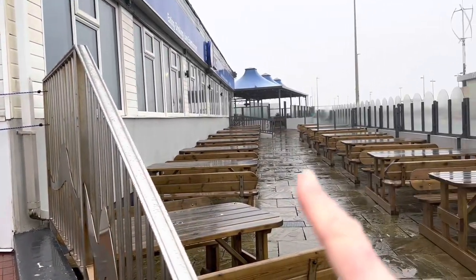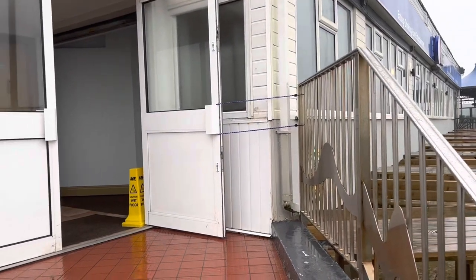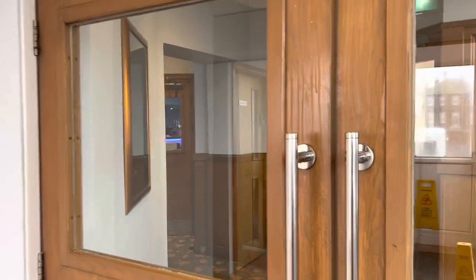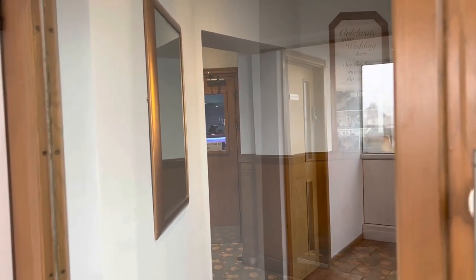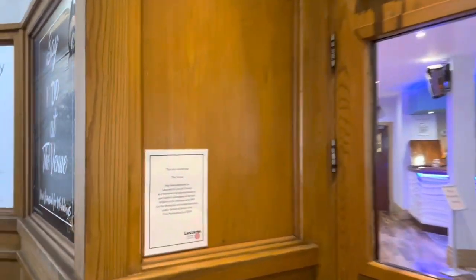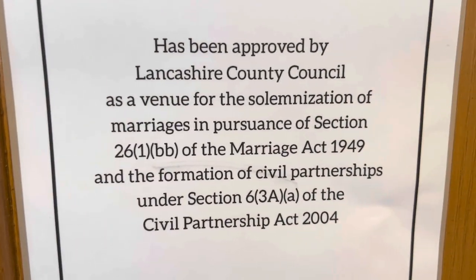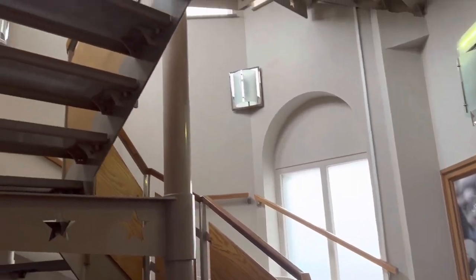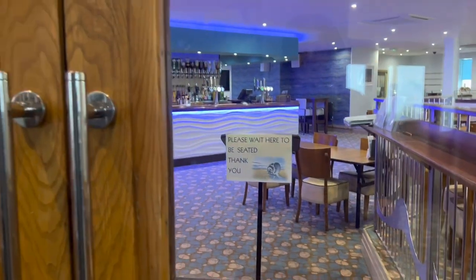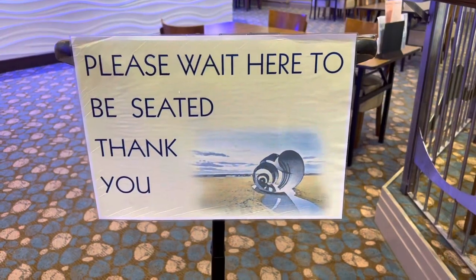I'll take you in this entrance — that other entrance there has disabled access for wheelchairs. Obviously this entrance is for people who can climb four steps. There are some pictures in the entrance which have come from our Seaside Emporium shop. The Venue is approved by Lancashire County Council as a venue for the solemnisation of marriages, and upstairs is La Mesa Luna, which is where people go for Christmas meals and can make as much noise as they like.